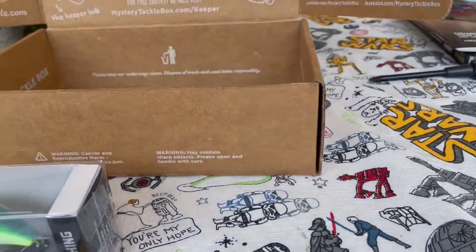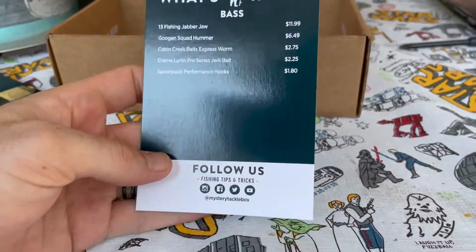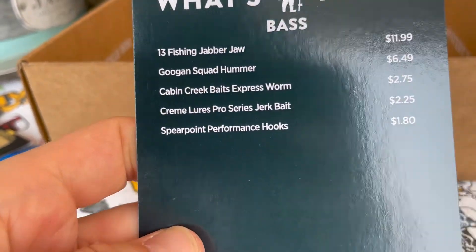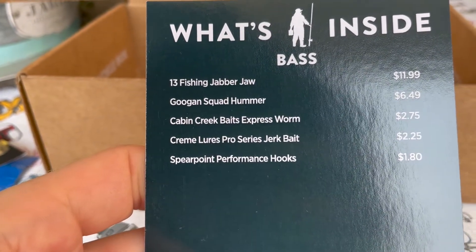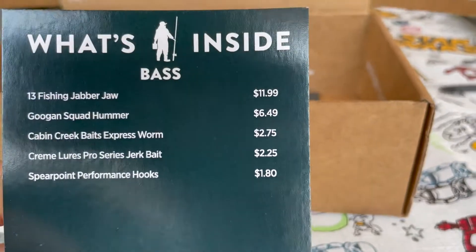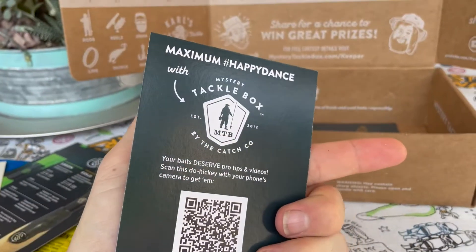So that's the monthly spotlight card, showing everything that comes inside: the Jabber Jaw, the buzz bait, worms, jerk bait, and the hooks. It also shows all the pricing of everything.